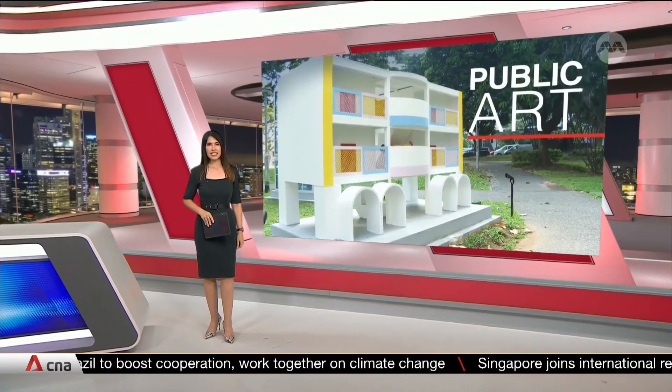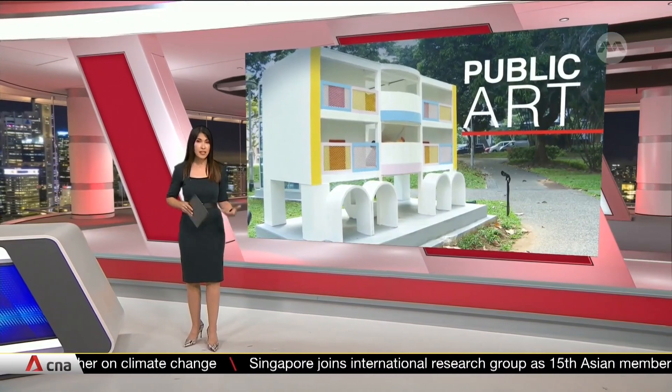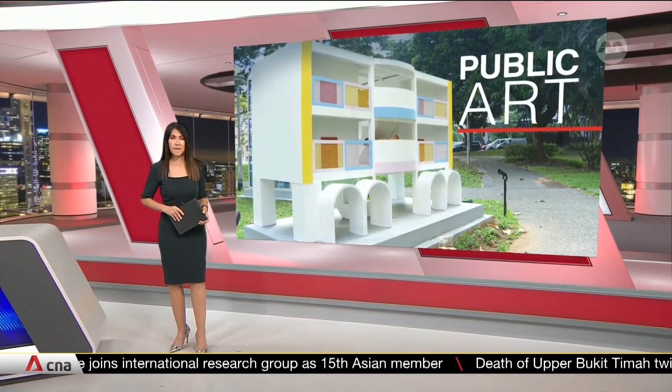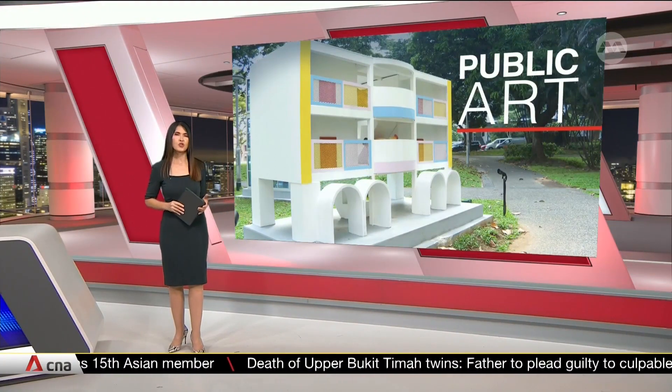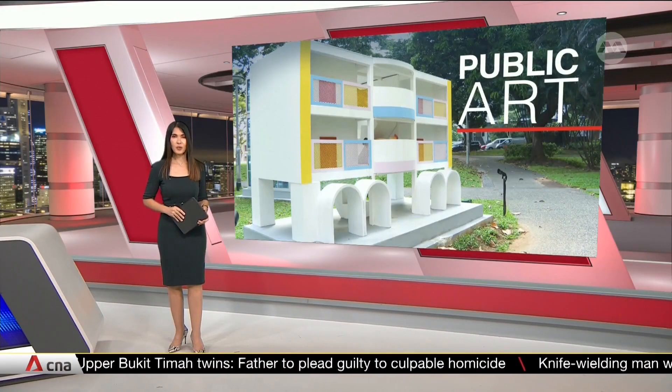The Singapore Art Museum's latest exhibitions will take place in some unexpected places — in the residential neighbourhood of Tanjong Paga and along a hiking route. Featuring brand new works of art, the museum hopes that these trails will bring art closer to people. Sherry Look takes a walk.